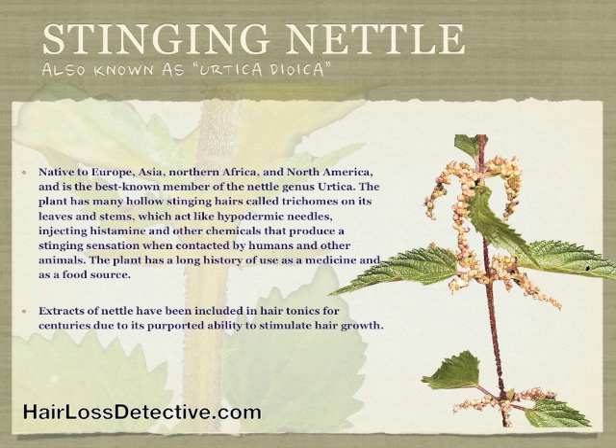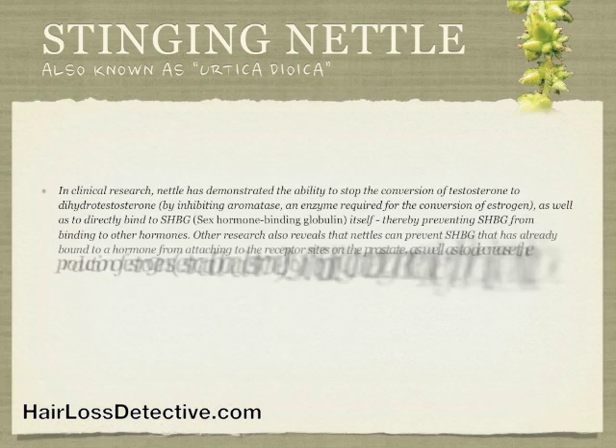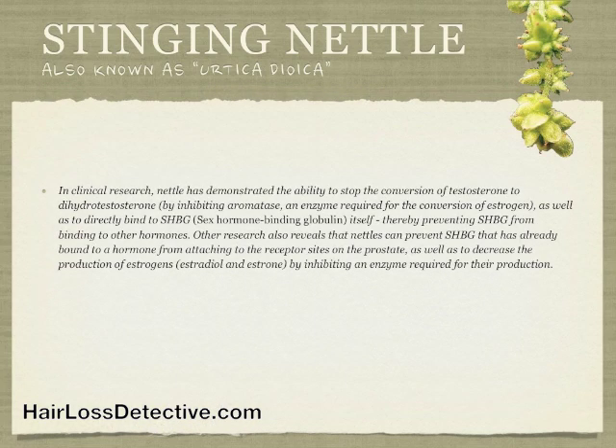Extracts of nettle have been included in hair tonics for centuries due to its purported ability to stimulate hair growth. In clinical research, nettle has demonstrated the ability to stop the conversion of testosterone to dihydrotestosterone by inhibiting aromatase, an enzyme required for the conversion of estrogen, as well as to directly bind to SHBG, which is sex hormone binding globulin itself.